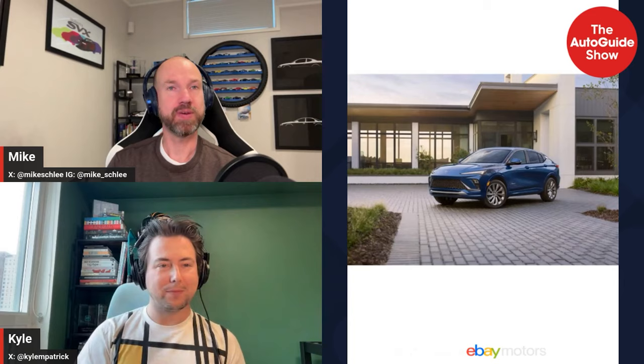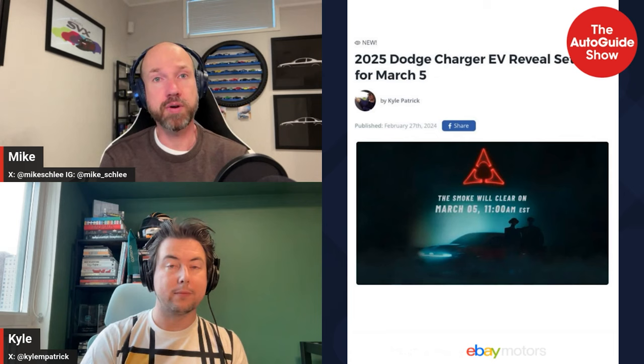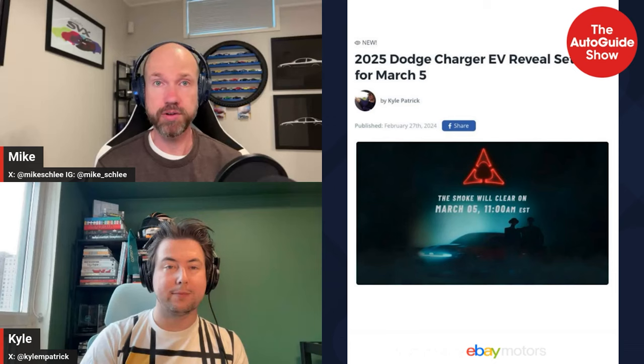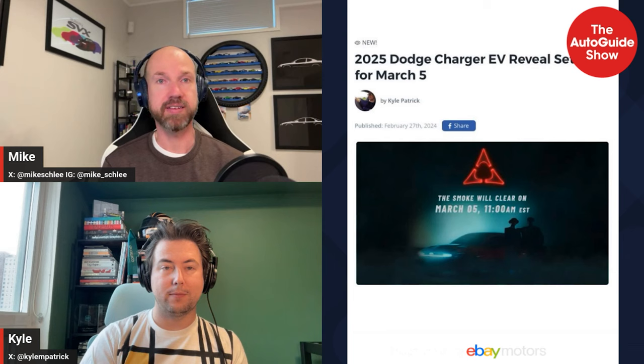Welcome back to the Auto Guide Show, brought to you by eBay Motors. We're now going to cover the news of the week. One of the big stories is Dodge is ready to reveal the Charger EV next week — they're going to drop three teasers. The big news is it is for sure going to be called Charger, which we weren't even certain about.